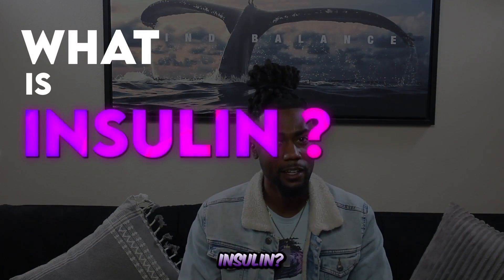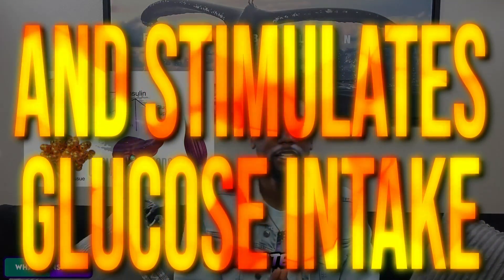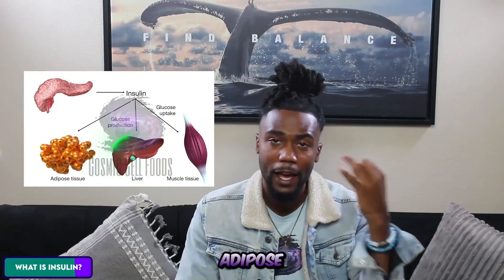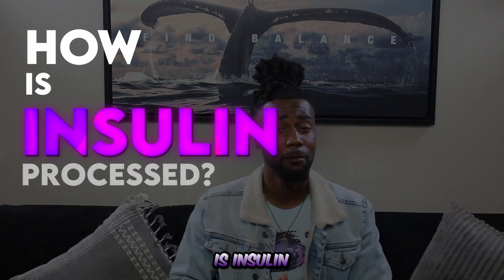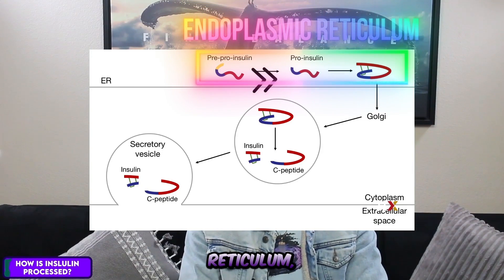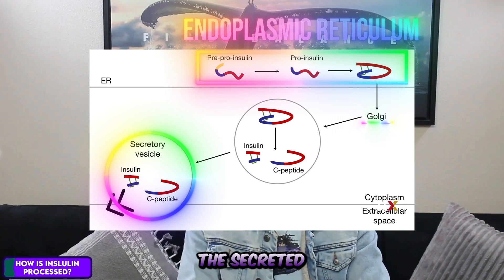What is insulin? Insulin is secreted by the pancreas in response to high blood glucose levels and stimulates glucose intake in the liver, adipose tissues, and muscle tissues. How is insulin processed? The enzyme of insulin is created and produced by going through the endoplasmic reticulum, then moving through the Golgi system, then it's secreted through the secretory vessels.